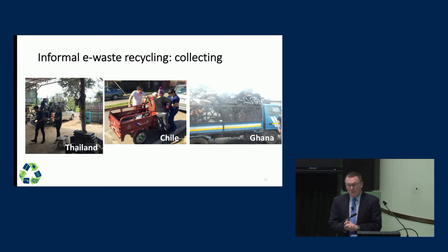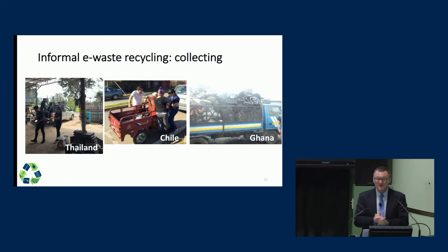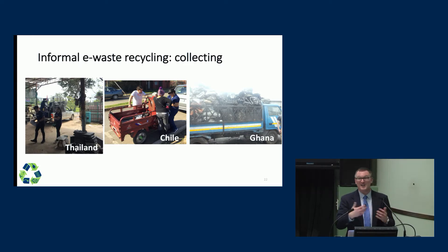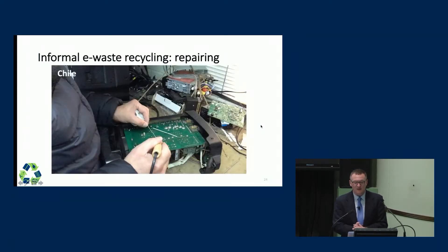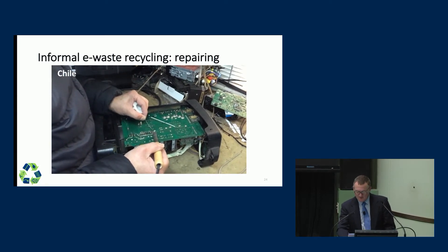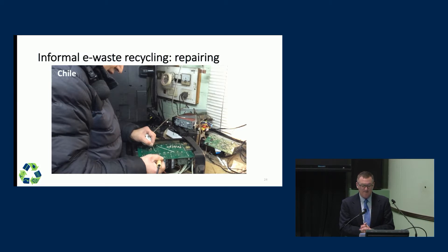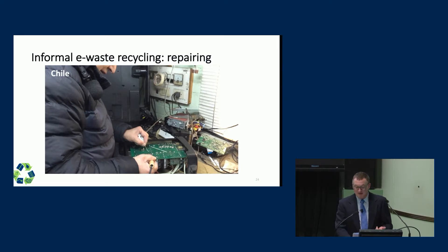Let me give you a couple of pictures of what informal e-waste recycling looks like around the world. The first step, regardless of what country you go to, is collecting this stuff — finding friends, relatives, and companies you can collect e-waste from — then sorting it into different products. Here's a stack of TVs and computers, a stack of hundreds of house fans, a stack of various household electronics. In Chile, we've actually seen that people will go to great lengths to repair electronics. Here, a person is soldering an electronic board. In this case, he's repairing — which is good — but what he's soldering with is 40% lead by weight, so that's maybe not so good for his health.